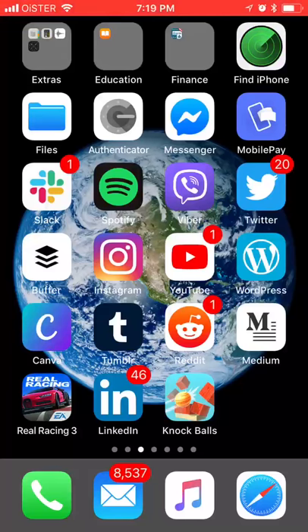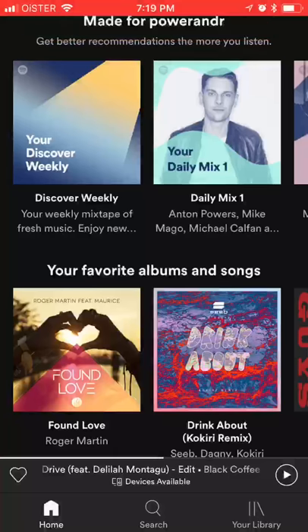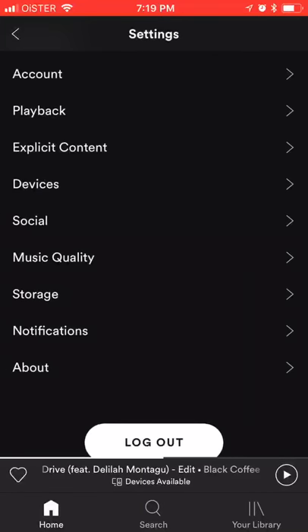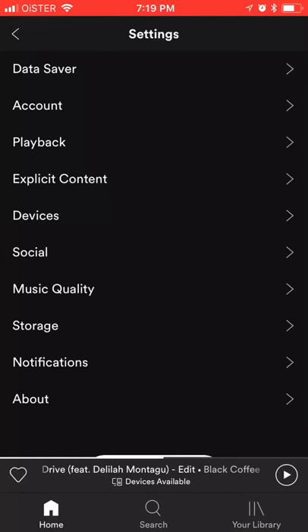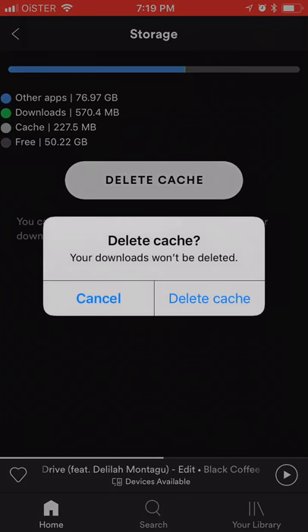Hello guys, do you know you can clear Spotify cache? Just open Spotify, go to your home account homepage, click on settings, and go to storage. Here you can delete Spotify cache — basically you can clear it.